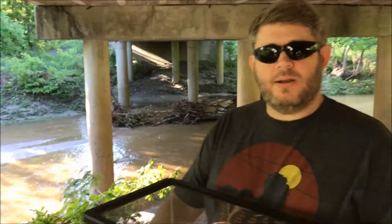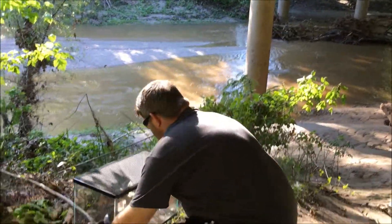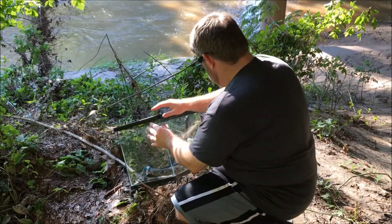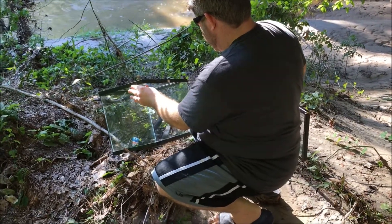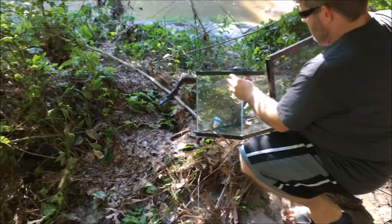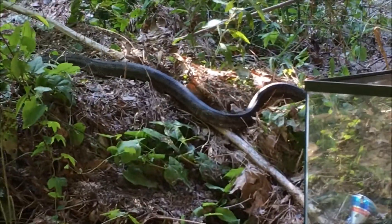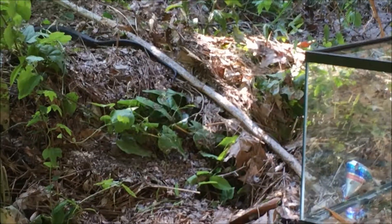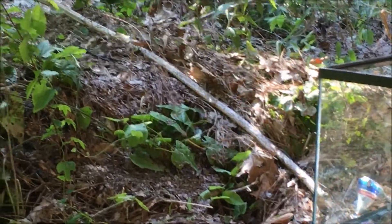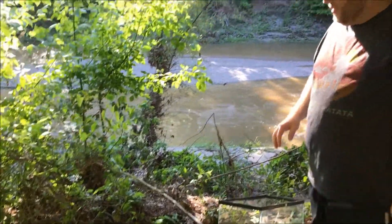Okay guys, if you look behind me there's a little creek bed down here, and we're going to turn the snake free right here so he's by both land and water. I'm going to put it down right here for just a second and take the lid off. It's a pretty big snake. Okay, that was one last good look at it for y'all. I hope you were able to identify it from that.